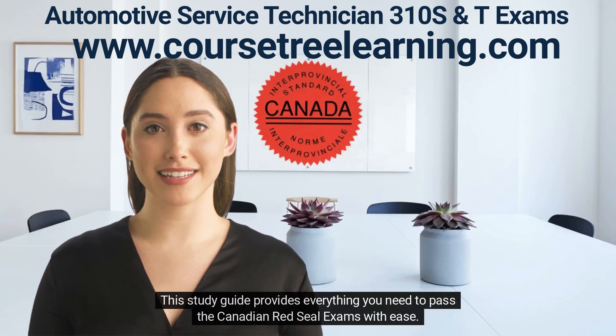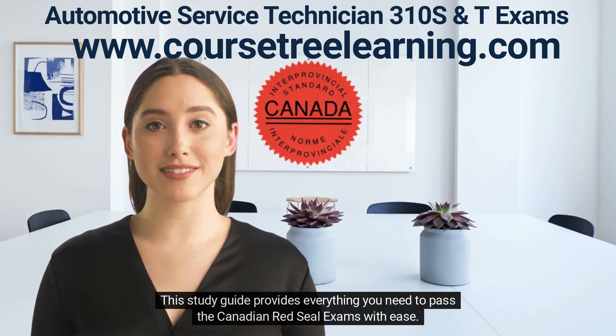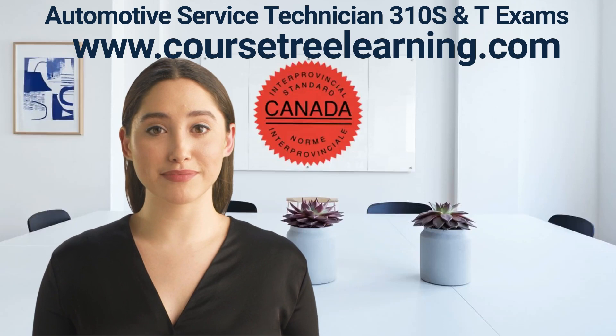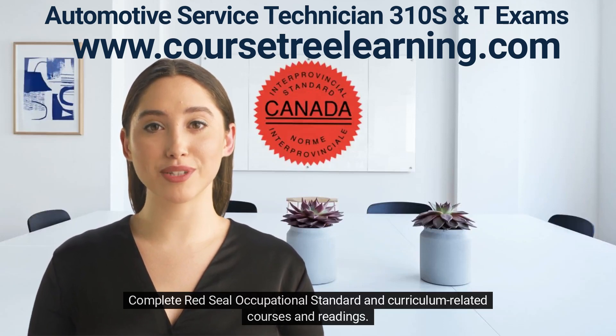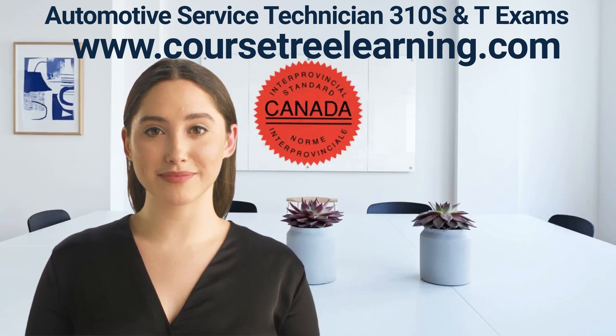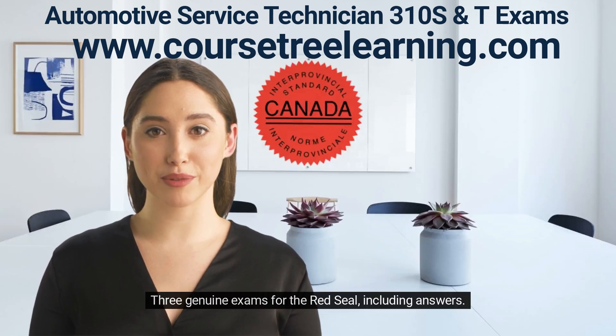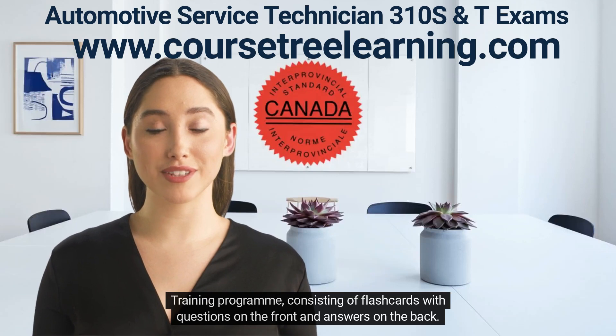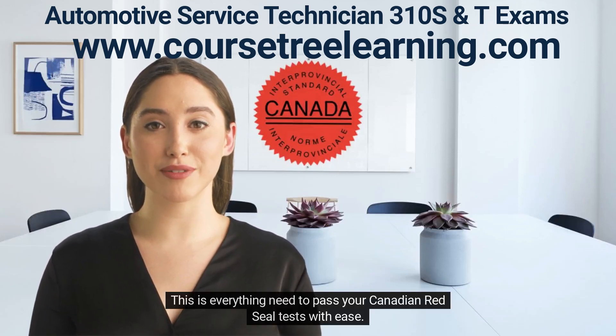This study guide provides everything you need to pass the Canadian Red Seal exams with ease. The study kit includes the following materials: complete Red Seal Occupational Standard and curriculum-related courses and readings; three genuine exams for the Red Seal including answers; and a training program consisting of flashcards with questions on the front and answers on the back. This is everything you need to pass your Canadian Red Seal tests with ease.